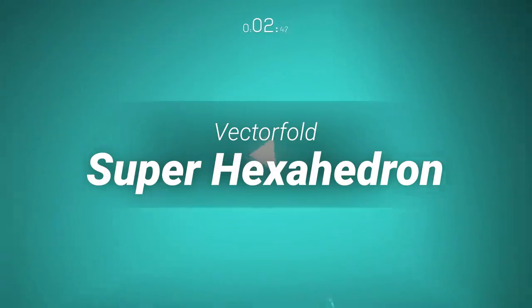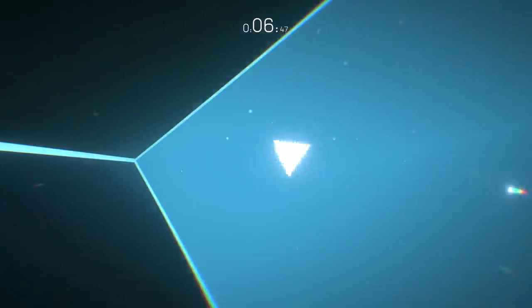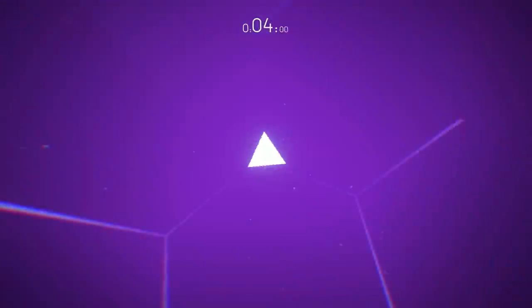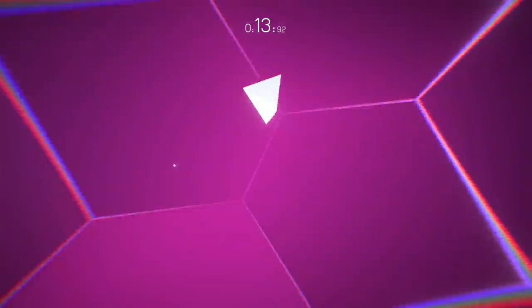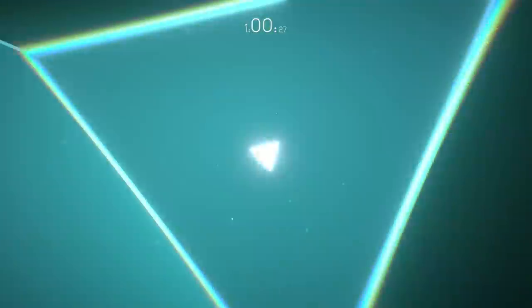Super Hexahedron by Vector Fold. This game takes the energetic gameplay from Super Hexagon and puts it in a new dimension. This entry did a great job of keeping the core mechanic from the original game while still giving it a brand new look and feel. The objective is to move through a 3D maze while looking for open areas on the moving polygons. The game has a great level of polish and the music fits very well with the atmosphere.